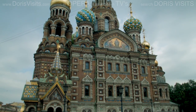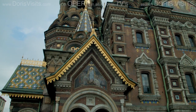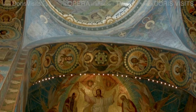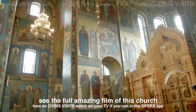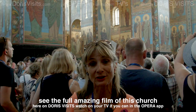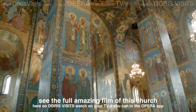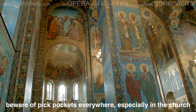This is the famous Church of the Spilled Blood, also known as Our Saviour of the Spilled Blood. It's one of the most beautiful churches in St. Petersburg. It's built on the spot where Alexander II was mortally wounded and spilled his blood — that's how it got its name. Everything in here is mosaic; there are no paintings. Everything on the outside and the inside is done in mosaic.